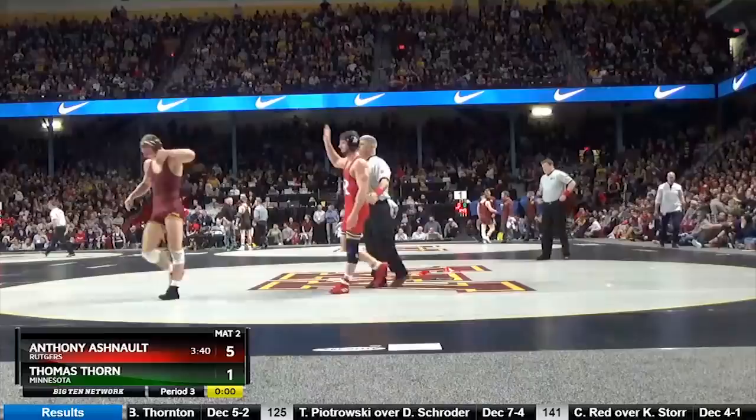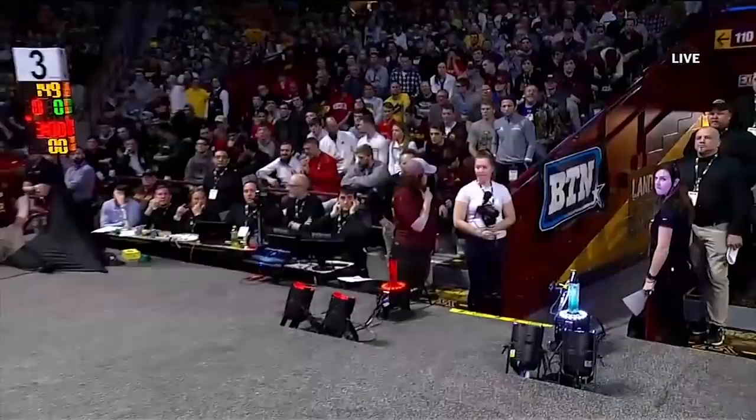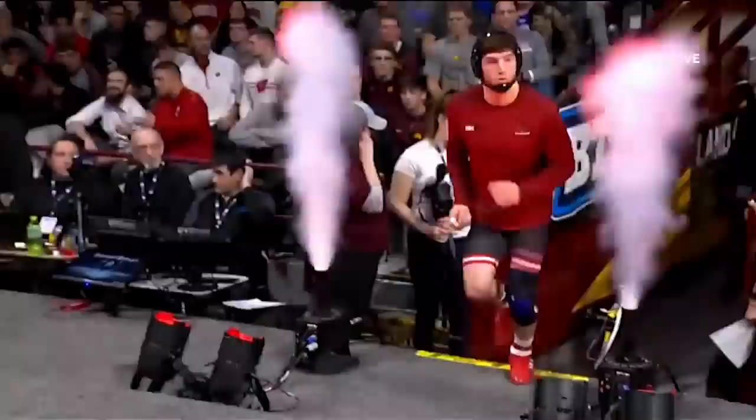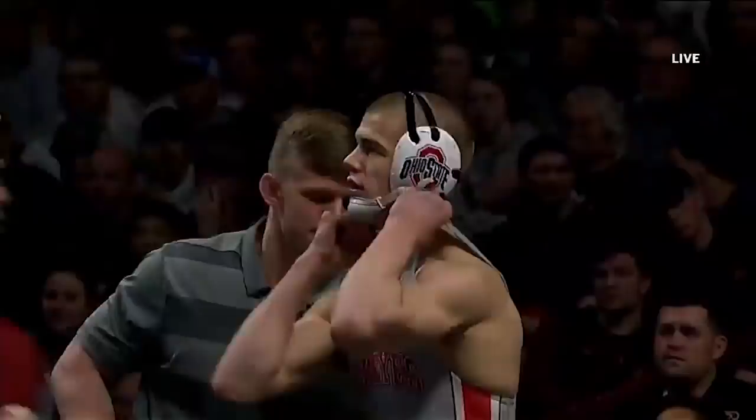We're going to go to Ohio State and Rutgers — somebody's going to get their second Big Ten championship at 149. Micah Jordan in the finals again but has not won one yet — he's a senior. Another senior, Anthony Ashnault, going for his third Big Ten title — never has that happened in Rutgers history. They've never had a national champion. Will it be Suriano? Will it be Ashnault? Anthony Ashnault — the trajectory in the last couple of years of what he's gone from to where he is today is impressive.